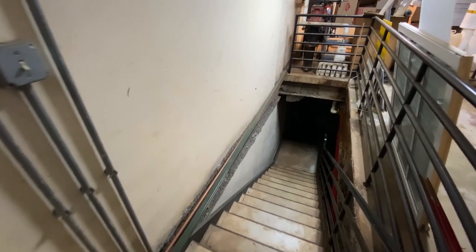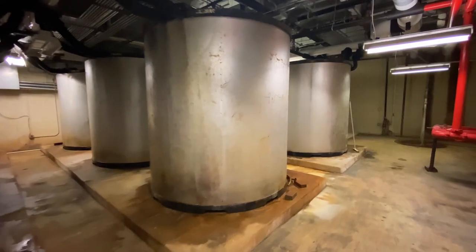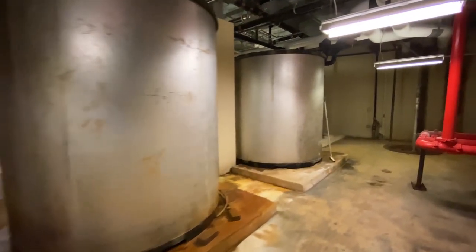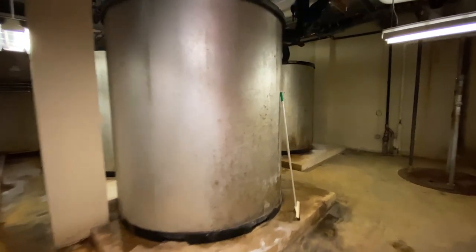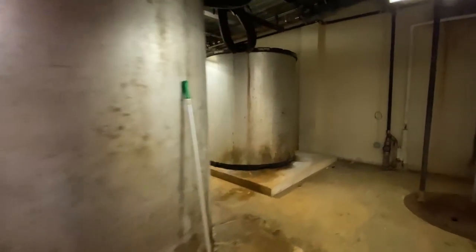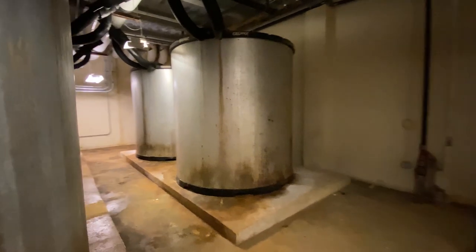One of the more interesting places on campus is below ground. Yikes! These units are big containers of water that are frozen every night to make ice. Water that runs through our chillers passes through these ice baths to cool. Effective, but spooky.